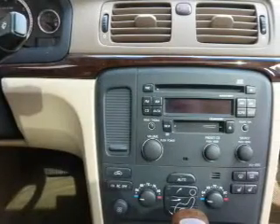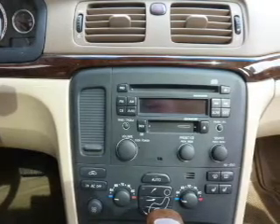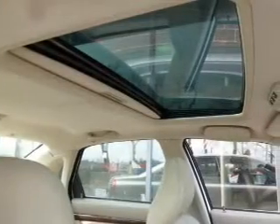Heated seats come for you on cold winter days. Enjoy the comfort of dual temperature controls. Let the outside in with a power sunroof. Memory settings are just one of the extras.